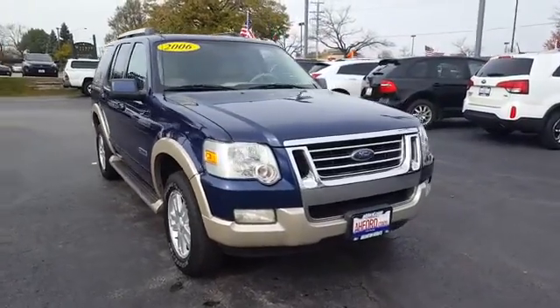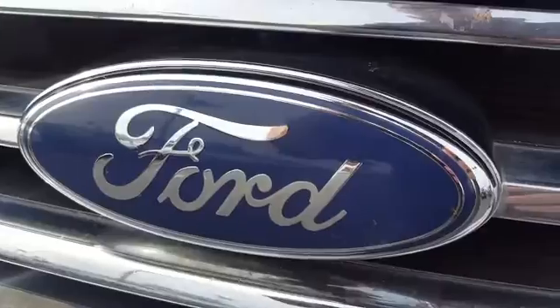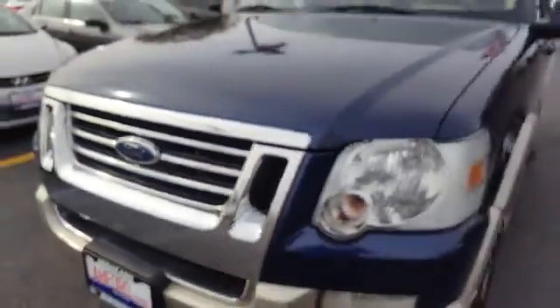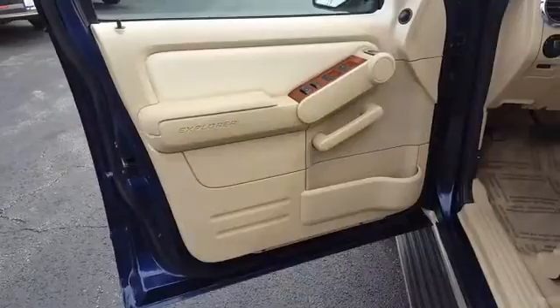2006 Explorer. You've got a lot of capabilities to call on in a Ford Explorer. Don't underestimate your choices. This vehicle has less than 115,000 miles. Here are some of this vehicle's great options.